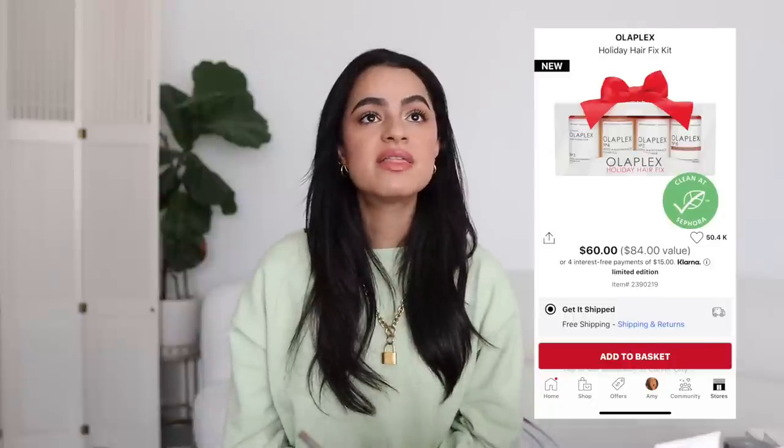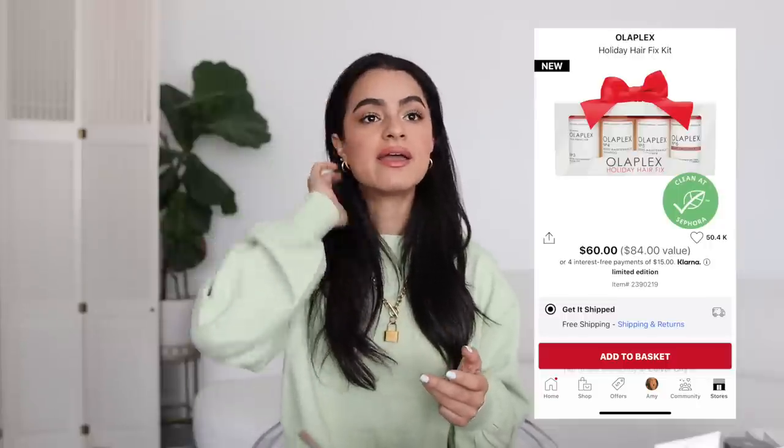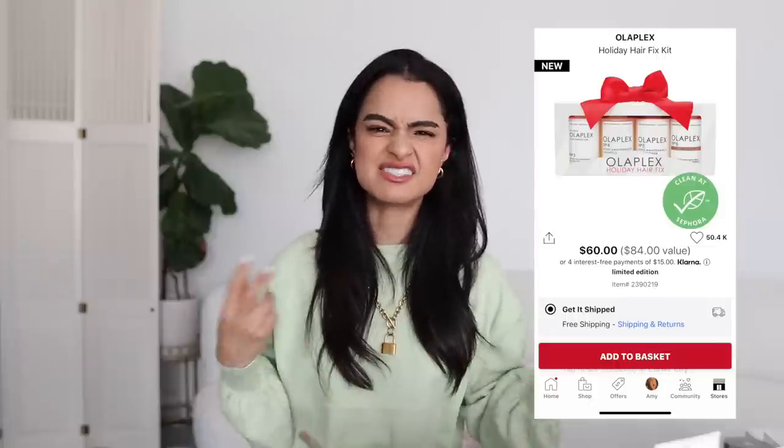The Olaplex set is another one — it has the shampoo, the conditioner, the Hair Perfector No. 3, which I love and feel really does repair the hair, and also the Bonder, which is a styling cream. I've never used the Olaplex shampoo and conditioner, so I can't speak on that, but it was such a great price I had to include it. I'm curious about it myself and might buy it, even though I'm so obsessed with my Virtue haircare. If your hair is dyed or bleached, Olaplex is the saving grace.